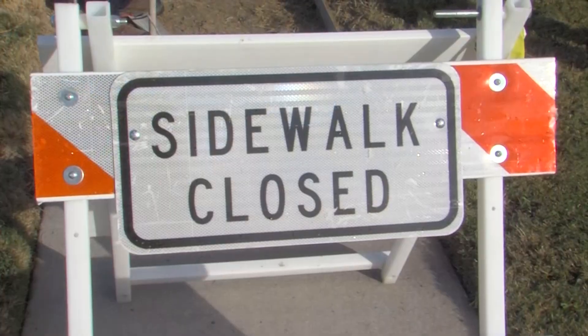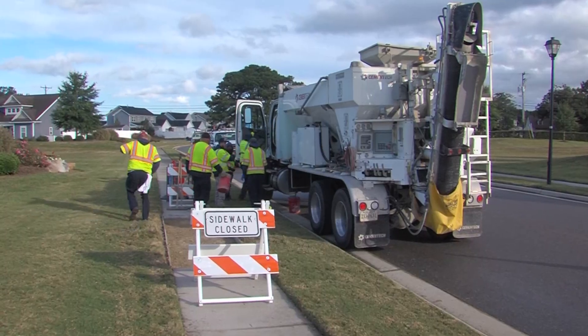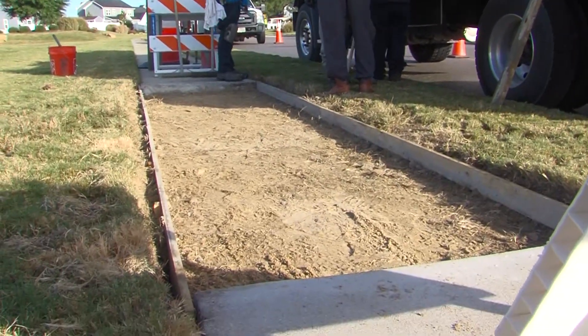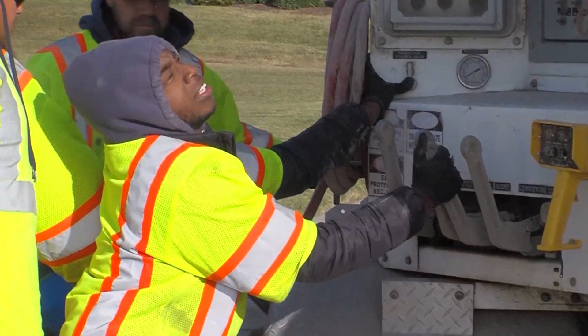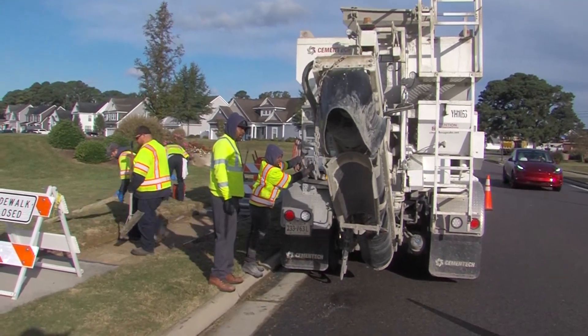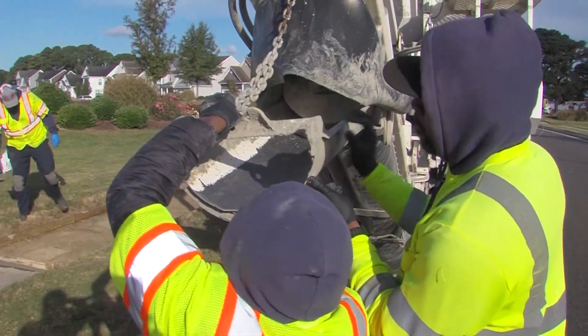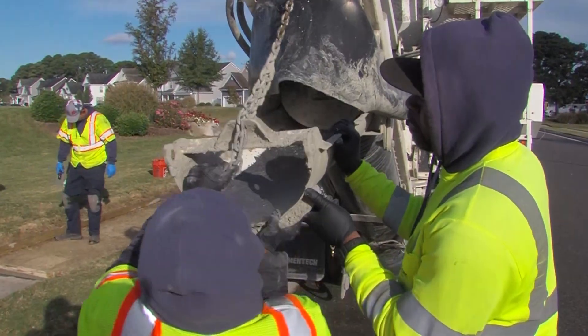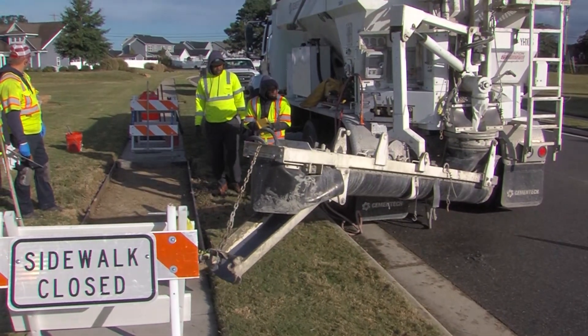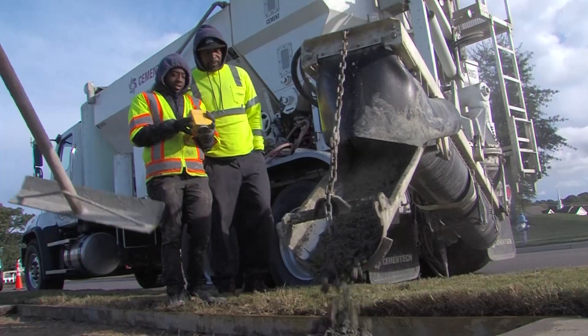With this job, we had a work order come in from a citizen requesting it be repaired. We came out and investigated — it does meet city standards and code. The sidewalk was cracked, but we determined it didn't need to be repaired for safety. We came out, got it marked with an 8-11 ticket, and now we're out here replacing it with concrete.